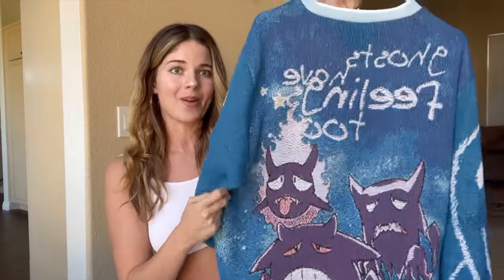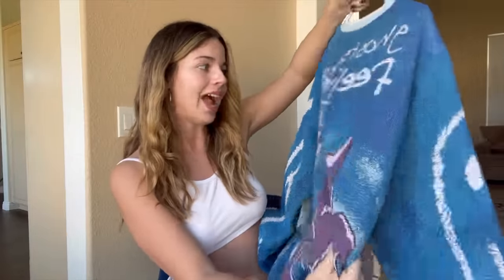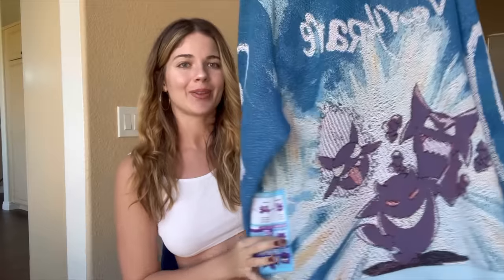And on the back — how cool — it says 'ghosts have feelings too.' This sweater is just so cool. I absolutely love it and it's pretty big, so it's gonna fit kind of baggy. I'm obsessed. Let's try it on.